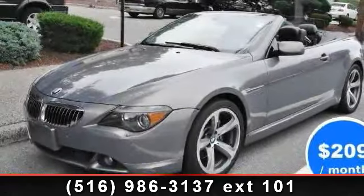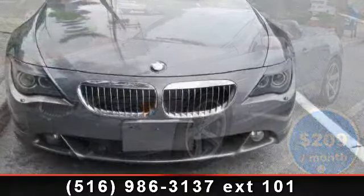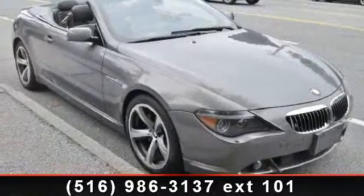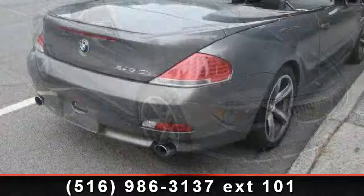Arrive in style with this 2005 BMW 6 Series 645CI. Don't miss this great deal on a luxury vehicle. This vehicle comes with a reliable 8-cylinder engine connected to a smooth shifting automatic transmission.